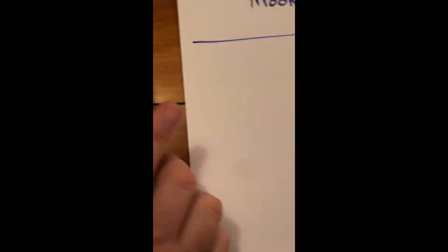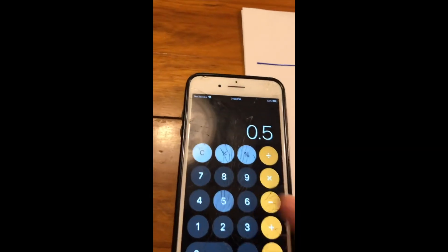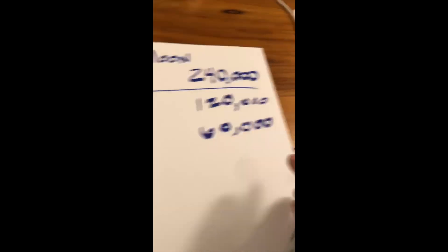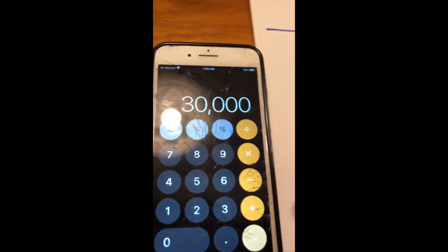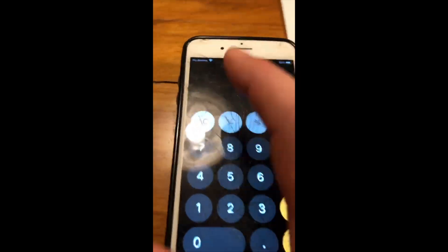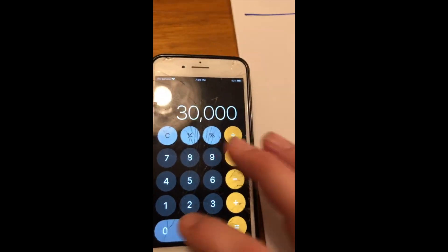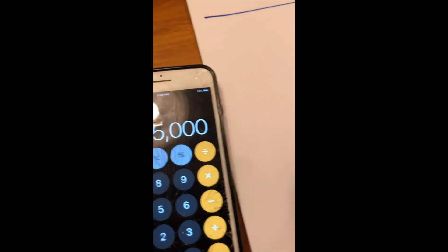Trey continues: "If the decimals start getting weird, I'm going to start rounding up or down. So let's times 0.5 — we'll do this just like five times in." That gives 60,000, then 30,000. He'll save us the agony and skip to the end of this section.